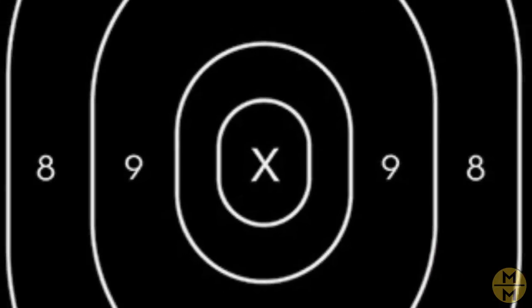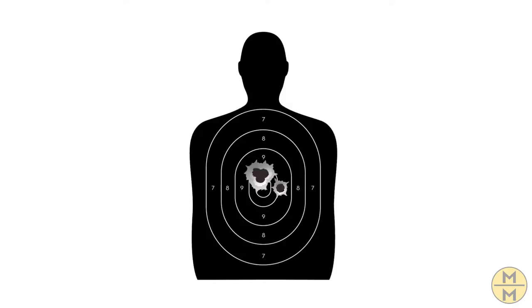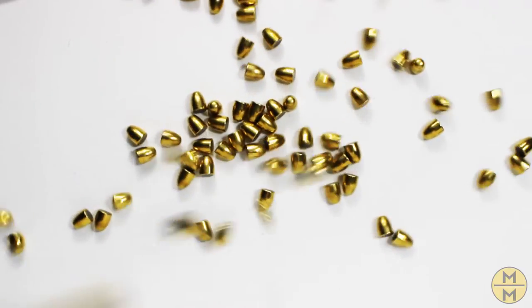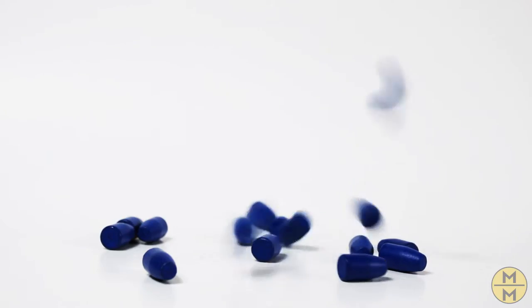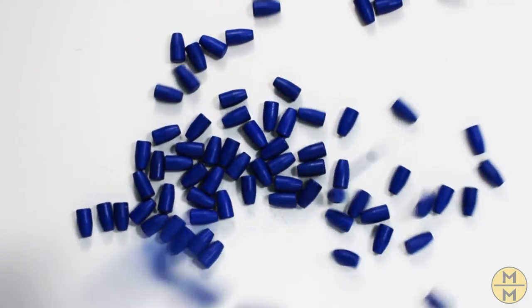Projectiles come in a wide range of sizes, shapes, weights, coatings, and materials. Today, however, we're going to focus on three: FMJ, TMJ, and TPJ. So stick around and learn more about these three most common projectiles right here on Get Loaded.